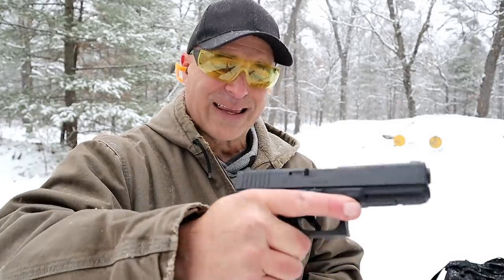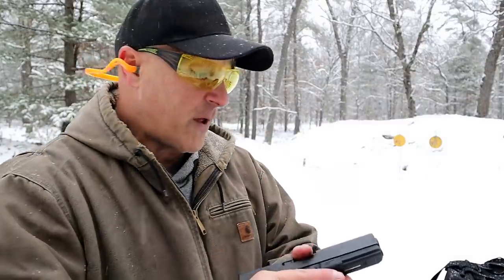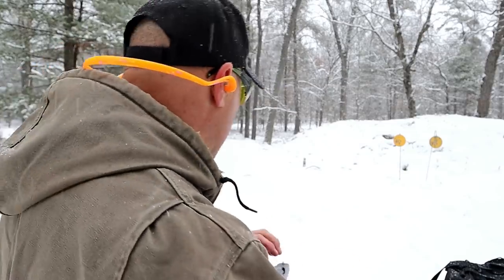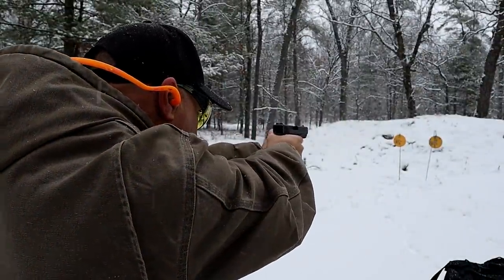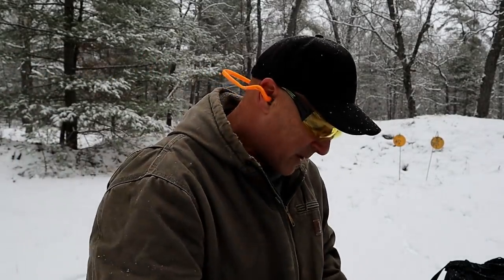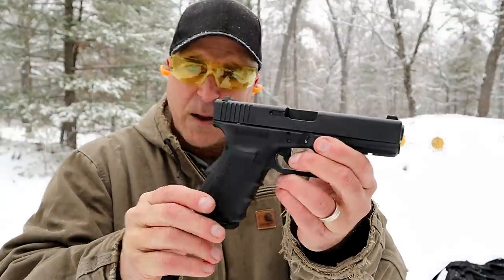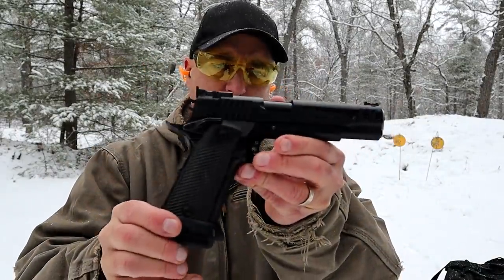It has that same Glock type of feel — a little blocky. The magazine and everything about this thing has fired every round I've run through it. I've had it for about two or three years and I've always enjoyed it. Let's take a few shots. A case came back at me there, but there it is — the Glock 21. A nice handgun, and many people consider this a great home defense choice.